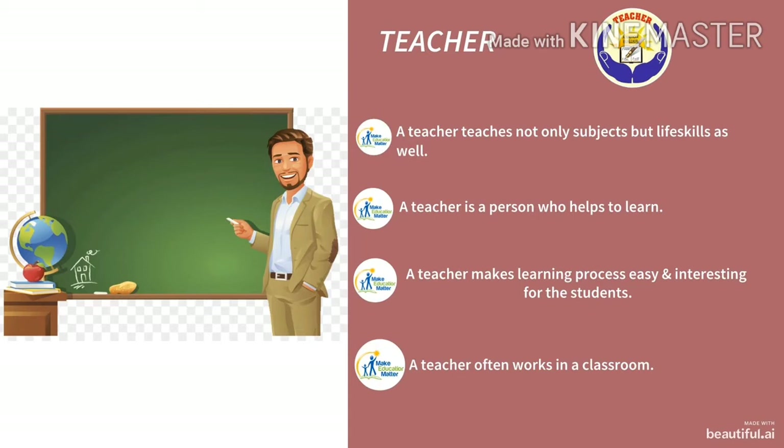Now this is the picture of something which you are missing nowadays. This is the picture of a teacher in a classroom. Nowadays, we are having online classes. A teacher teaches not only subjects but life skills as well. A teacher is a person who helps others to learn and makes the learning process easy and interesting for students. A teacher often works in a classroom.